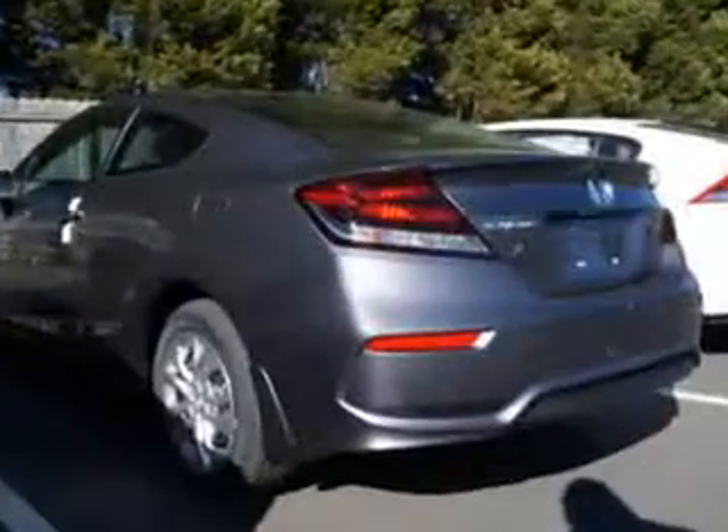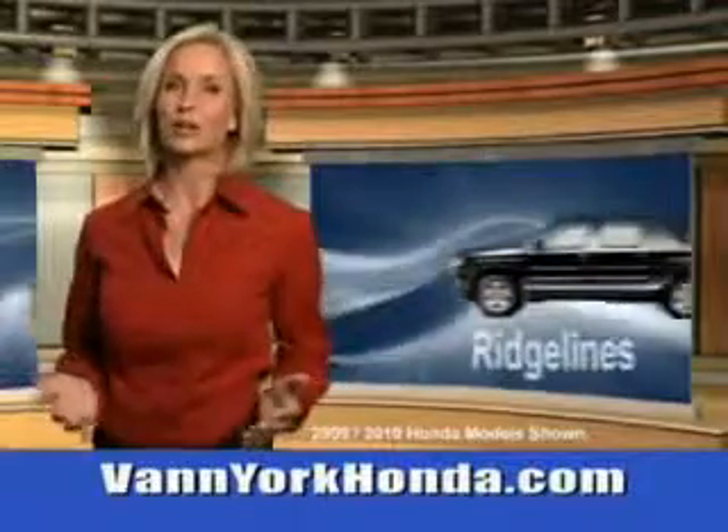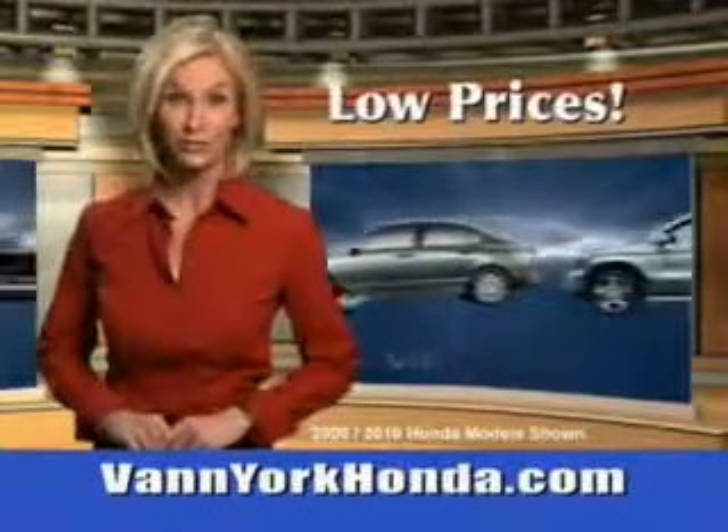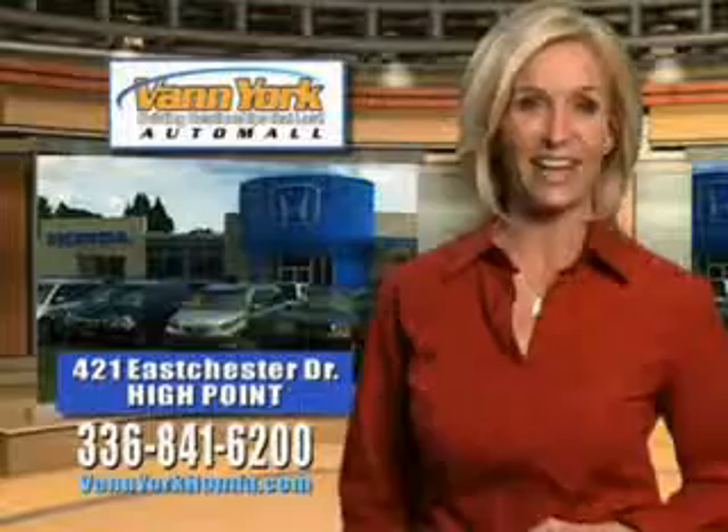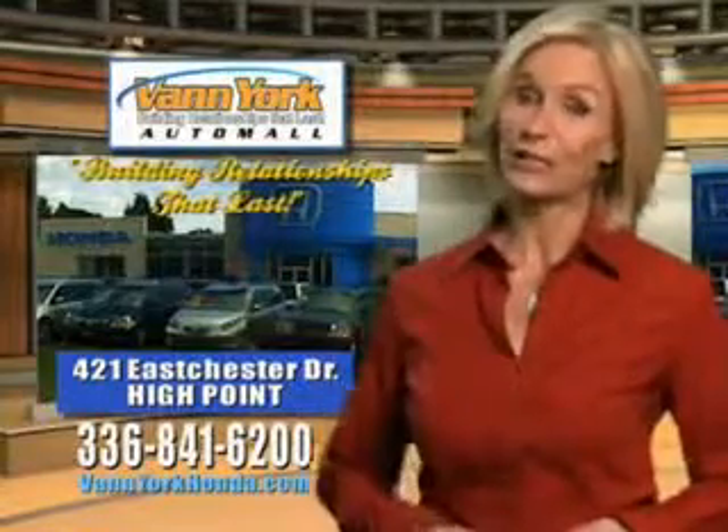See us at Van York Auto Mall today. Van York Honda at the Auto Mall — low prices on new and certified Hondas, great selection, great service, and more for your trade. Van York Honda, building relationships that last.